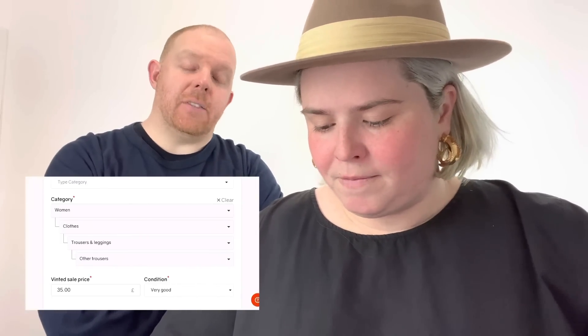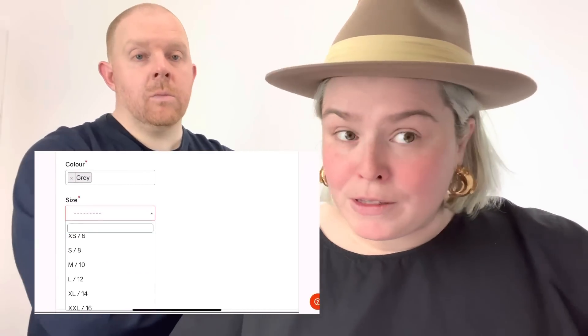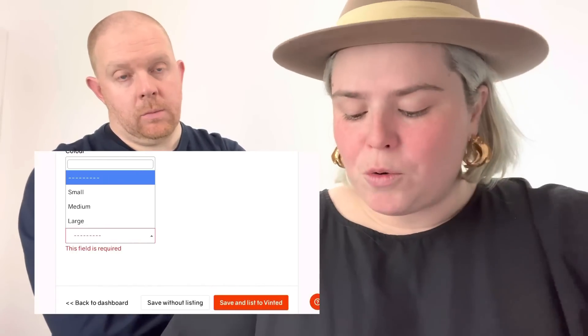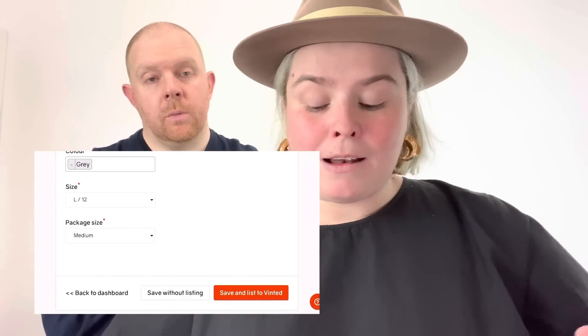People selling their own stuff don't typically put 'pet free, smoke free home.' I always check the category on Vinted because it can be quite an obscure beast — when you manually list on Vinted there are sections within sections. ZipSale pre-populates the right section, the right price, condition, brand, and colour. You just add the size — these are size 12 — and choose your parcel size. A Vinted life lesson: their 'small' package is like an envelope, so always click 'medium' because that's actually a standard small parcel. Then I hit 'Save and List' — one, two, three, four — done.